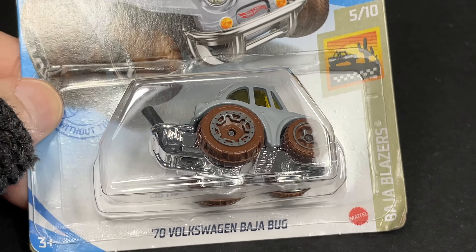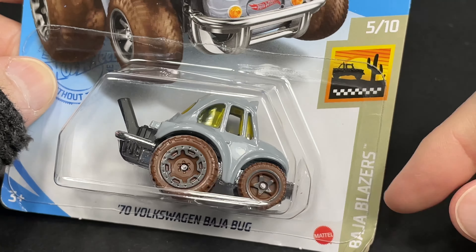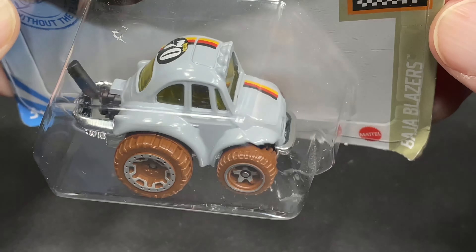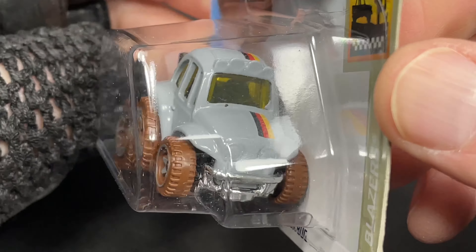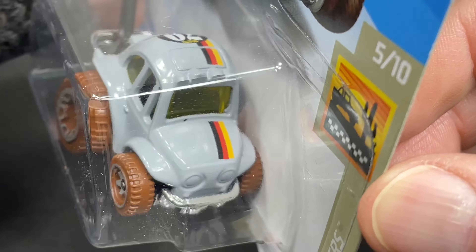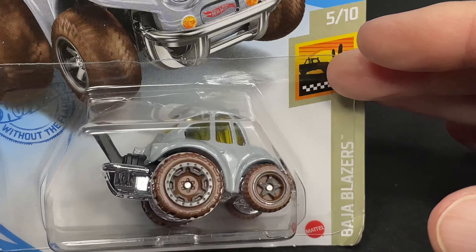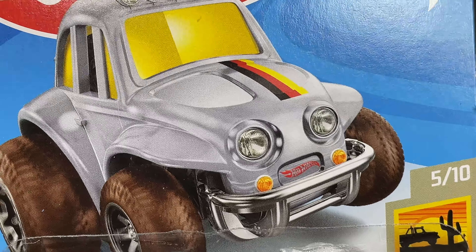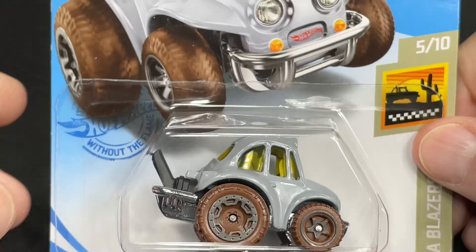And the 70s Baja Bug — the Volkswagen Baja Bug. Baja Blazers series. This one comes in gray with a number 70. This is a 1970 Volkswagen. Very cool stripes on there. Brown muddy tires. Very cool. Awesome. There's the artwork again. Look at the lights on top. Very, very nice.